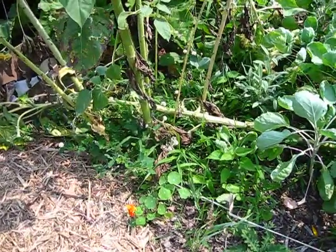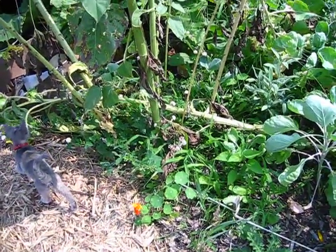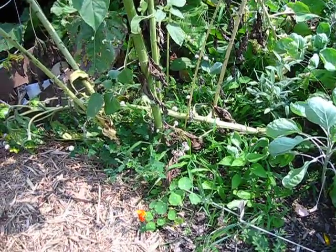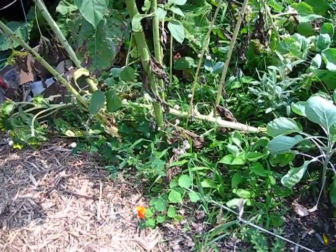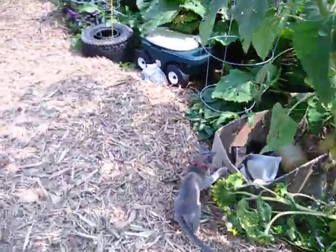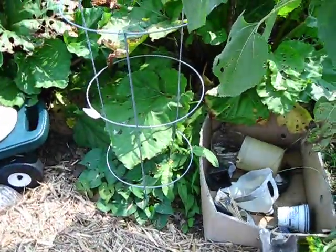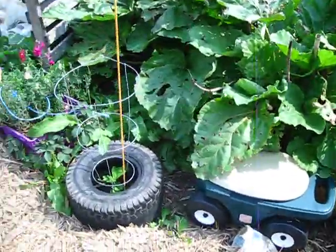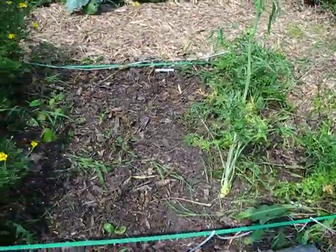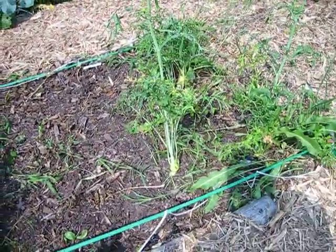These nasturtiums self-seeded themselves from last year, which is cool because every time I try to grow them from seed it doesn't work — I get like one or two plants. But I got two plants out of them reseeding themselves, which is kind of cool. This is a sweet potato tucked in here with a rhubarb, and then another fig tree.